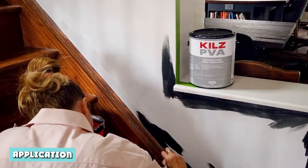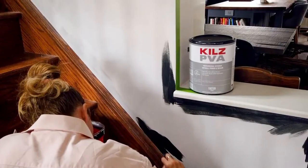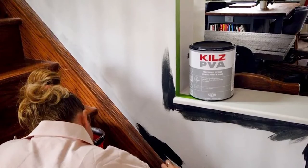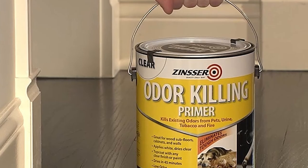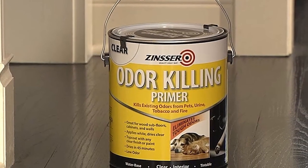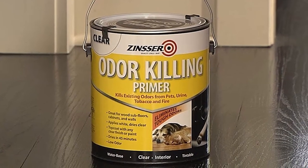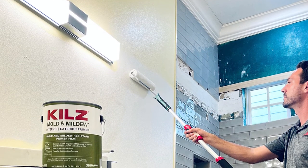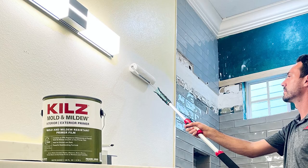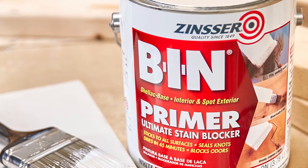When working with a primer, it is customary to sand the surface to give it a little tooth to grip the product correctly. The case is the same with Kilz and Zinsser, but Zinsser has more leeway. Zinsser products are a thick, powerful blend that will stick to most surfaces without sanding, except sleek surfaces. On the other hand, you must always scuff your surface before applying Kilz primers to make your paint job last longer.